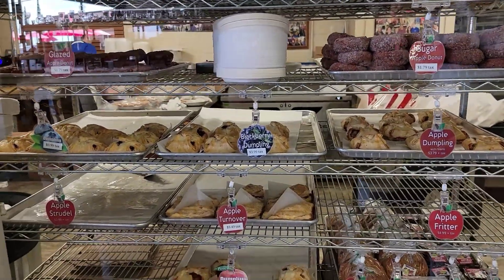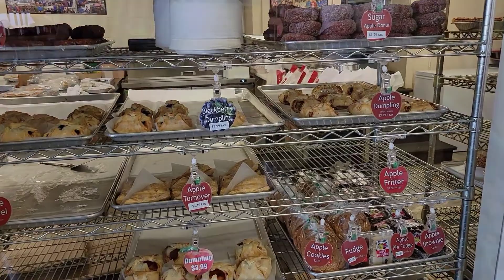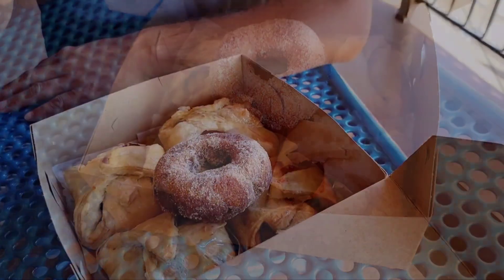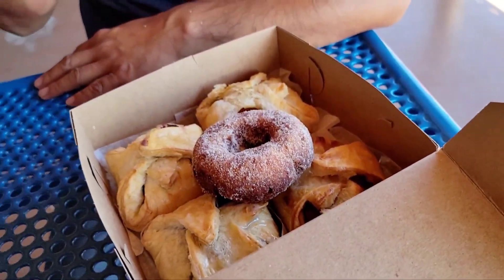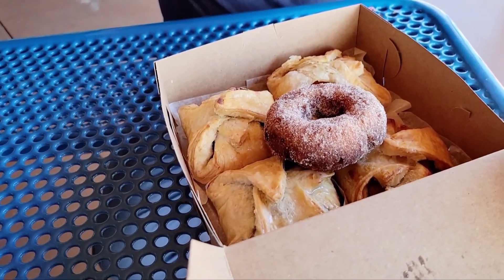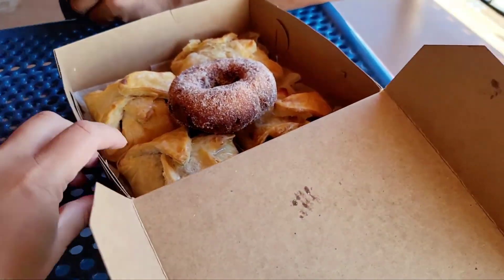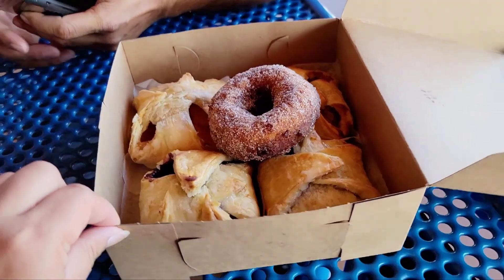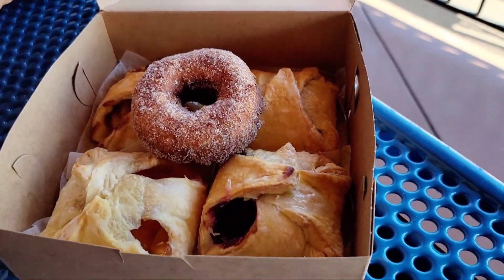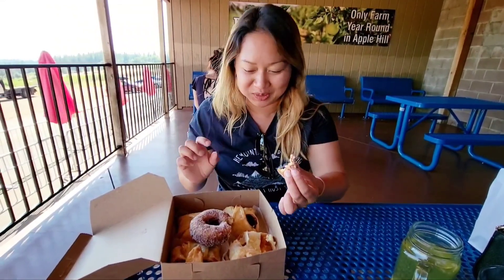So many selections — I think I'm going to try the apple dumpling. I grabbed dumplings: there's peach, apple, blueberry, and blackberry. And the donut right there is the apple sugar donut, to be specific. I'm going to try it. That's a lot of cinnamon!